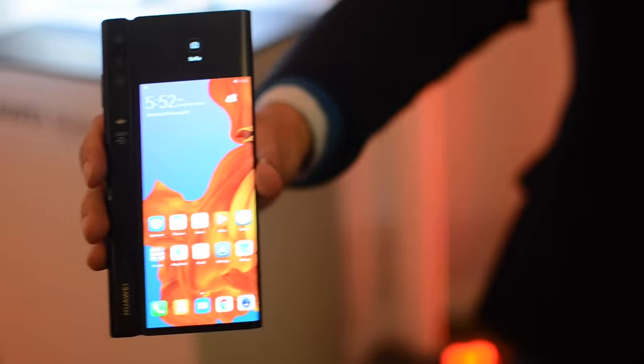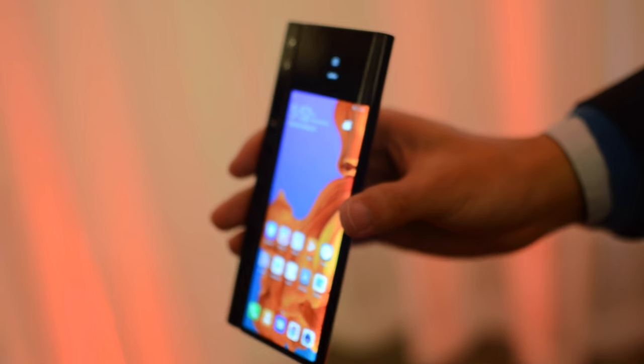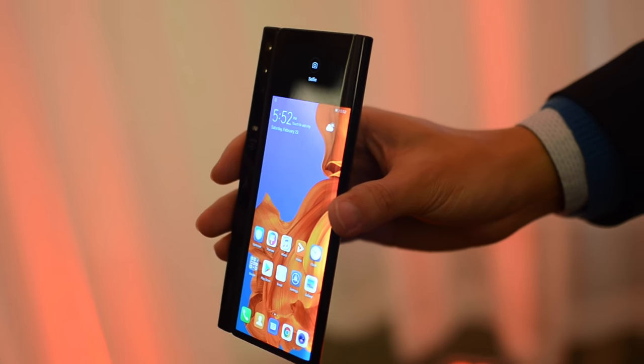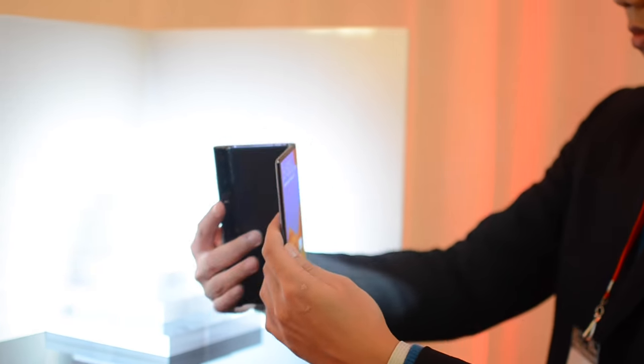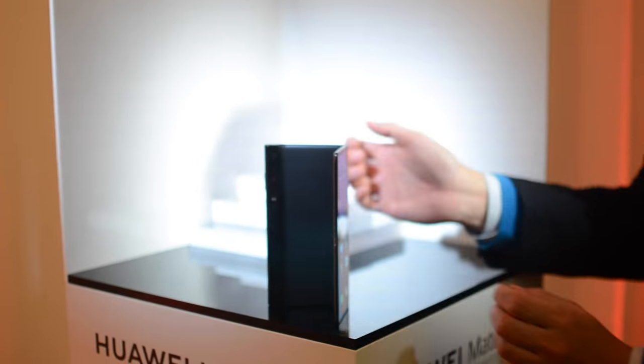There's no selfie camera, as the same array can be used to take pictures from the front or the back. Cleverly, people can see themselves in the rear screen when you're taking a photo for them to check how they look.